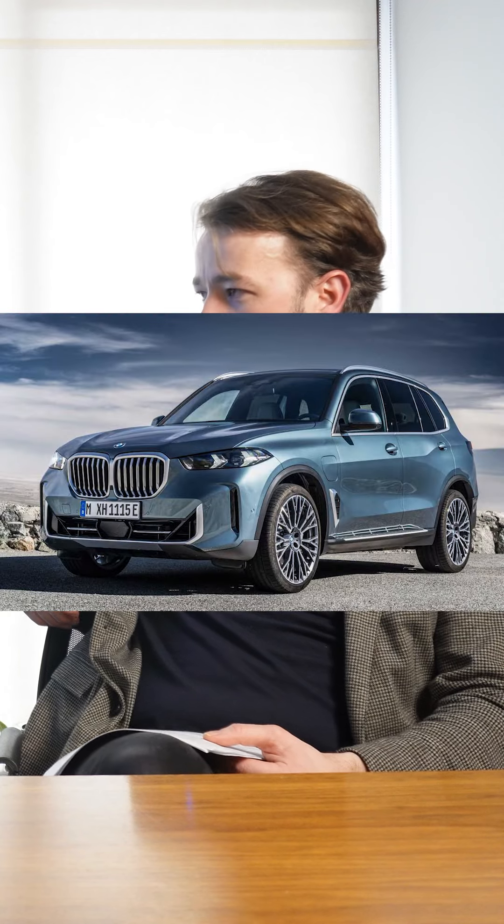If you want a BMW X5, how much do you have to earn? Realistically, you're probably looking around about 60k plus. There are a few different options on whether it's petrol, hybrid, or electric, and which one's going to be cheapest depends on how you're looking to fund it.